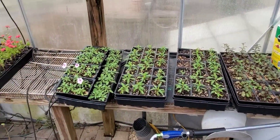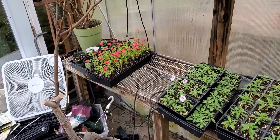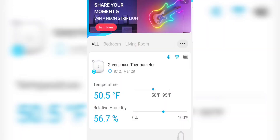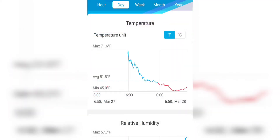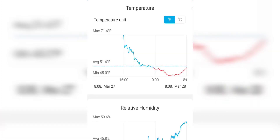Good morning everybody - it is 23 degrees. We had a low of about 19 last night and I just wanted to show you the temperature reading in the greenhouse. It is currently 50.5 degrees Fahrenheit and if I click on this it will show me what the temperature got down to last night. I've got the heater pumping in there but it's just not keeping up when it gets down to below 20.